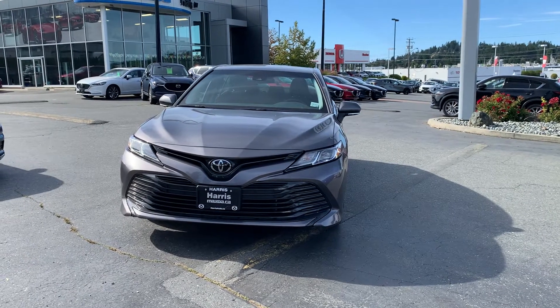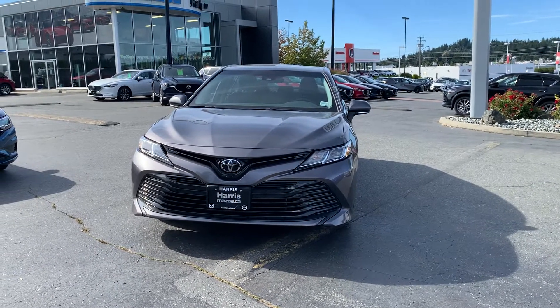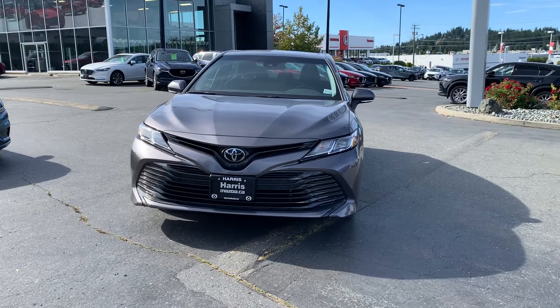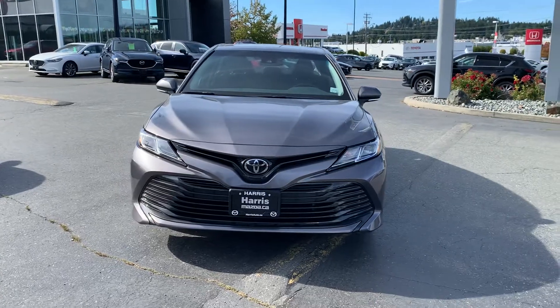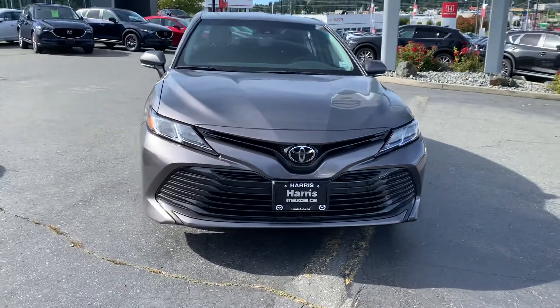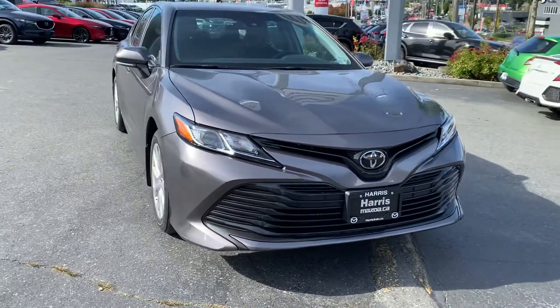Hey everyone at Island Owl Trucks, your buddy Brandon up here in Nanaimo sending you guys a video on this 2018 Toyota Camry LE — beautiful color. I just want to make sure and confirm this is going to work for your customer.